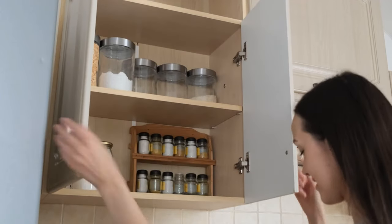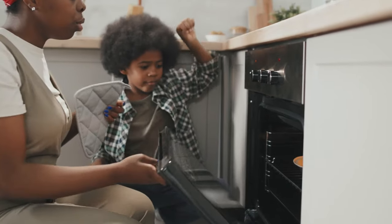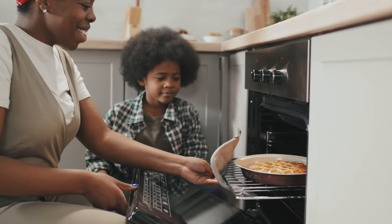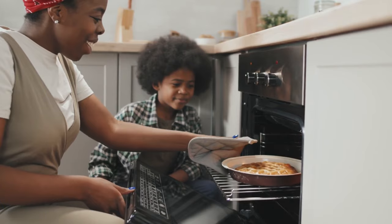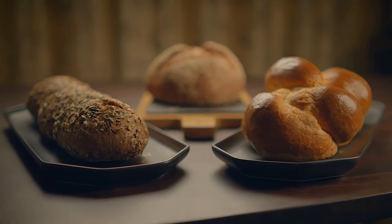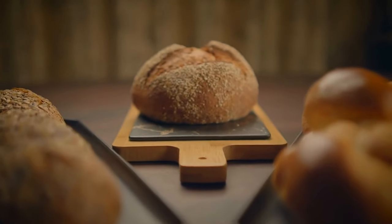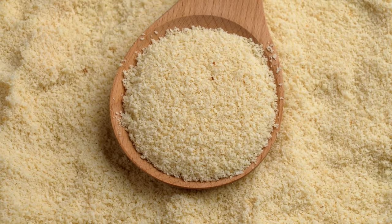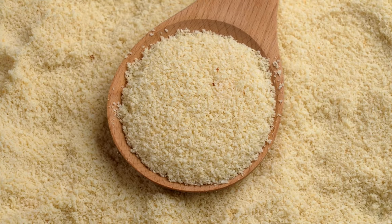Exploring the keto baker's pantry: almond flour is keto's all-purpose flour alternative. Finely ground blanched almonds impart a nutty flavor and a moist, slightly dense character to baked goods. Packed with vitamin E, magnesium, iron, manganese, calcium, and potassium, almond flour stands as a health-conscious choice. Ideal for cakes, cookies, and quick breads, it is the cornerstone of keto favorites including keto bread, lemon bars, and keto waffles. Nutritional info: 1/4 cup (28g) — 162 calories, 14g fat, 2.5g net carbs, 6g protein.